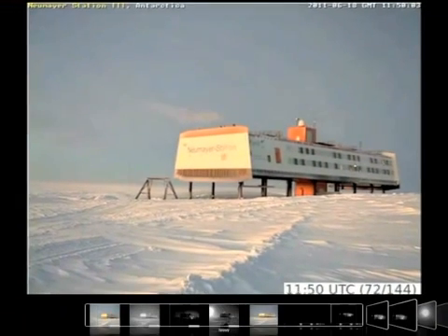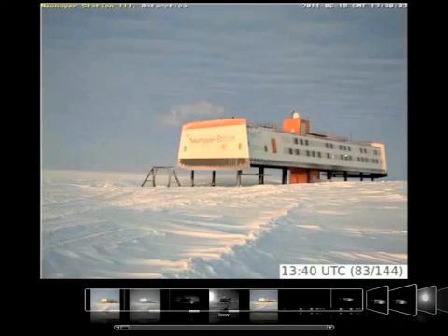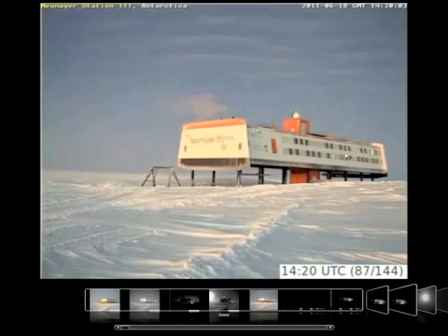Hi there folks. This is just a quick video to follow up from the last one. People were saying they couldn't see the dates, so I'm sure they can on this one. If you haven't seen the last one, you need to see it before watching this really.